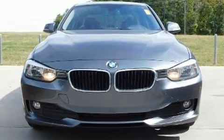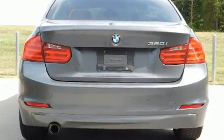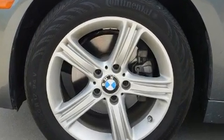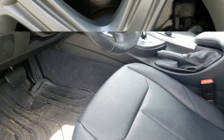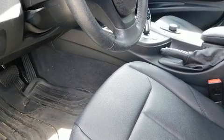Audio features include a CD player with MP3 capability, steering wheel mounted audio controls, and nine speakers providing excellent sound throughout the cabin. BMW also prioritized safety and security with features such as head curtain airbags.